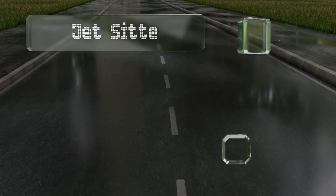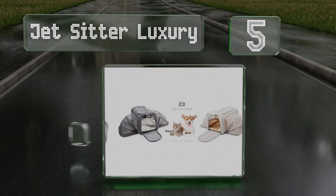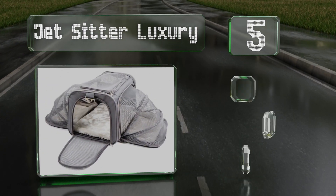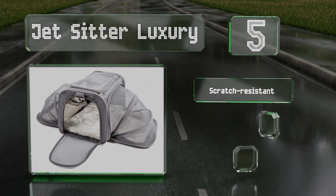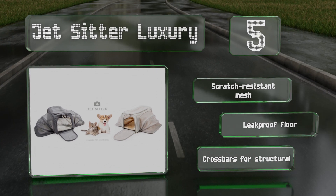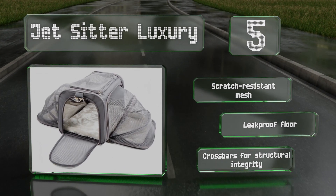Halfway up our list at number five, consider the Jet Sitter Luxury as a portable home away from home for any small to medium-sized pooch. The opening on top ensures easy access to your pet, while the expandable sides make it possible for dogs to stretch out while waiting in the terminal. It's equipped with scratch-resistant mesh, a leak-proof floor, and crossbars for structural integrity.